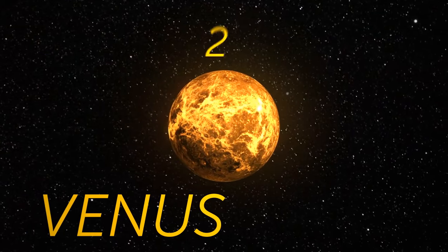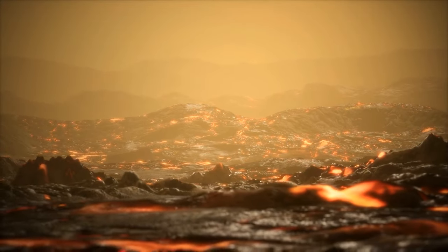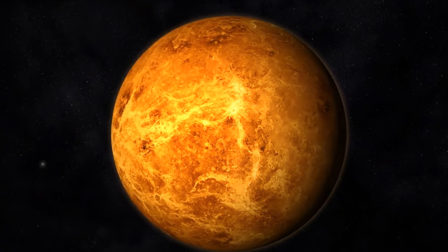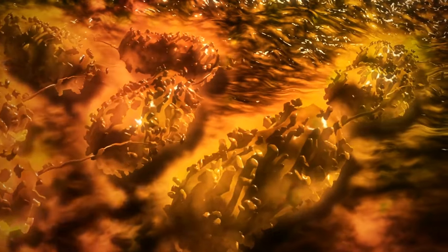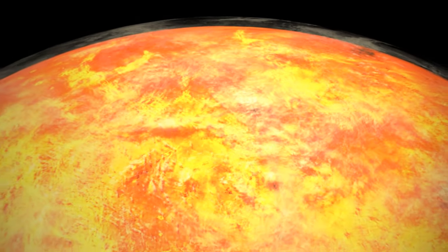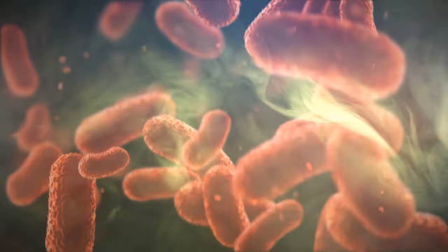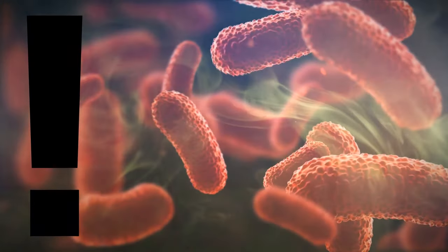Now let's move to Venus. In 2020, scientists announced that in the toxic Venusian atmosphere, there was something that might mean the existence of life. Scientists didn't have any evidence since there was no chance to collect microbe specimens or snap pictures of extraterrestrial life. But they claimed they had discovered a chemical called phosphine there — and it was a big deal. If it wasn't some previously unknown chemistry producing this gas, then there could be some kind of microbial life involved in the process.